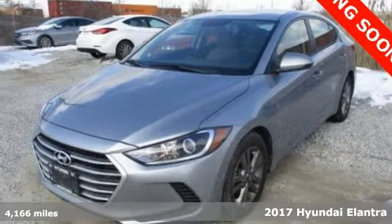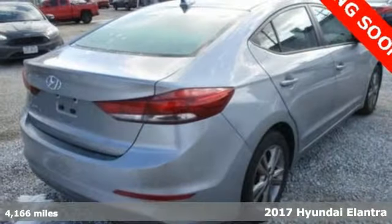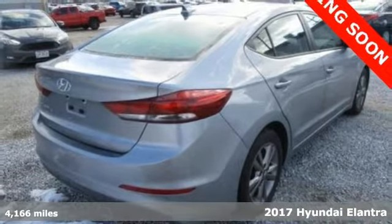Here's a 2017 Hyundai Elantra. Exit the entry level and step into a car that feels like it was made just for you.